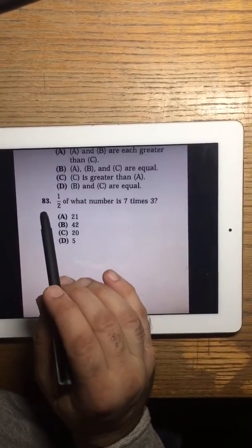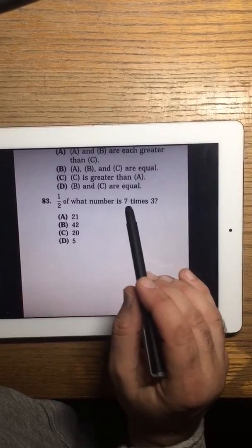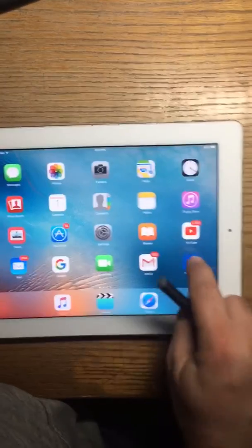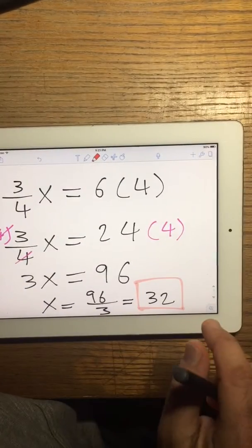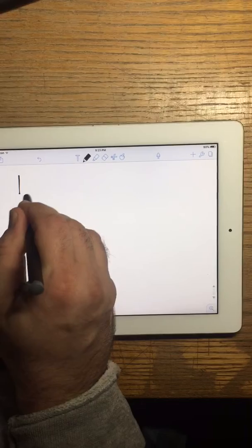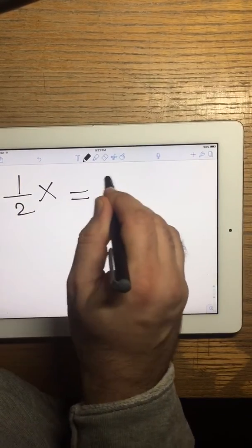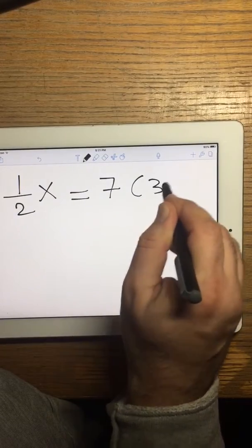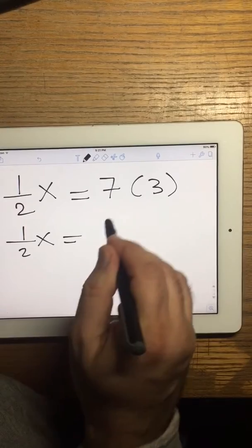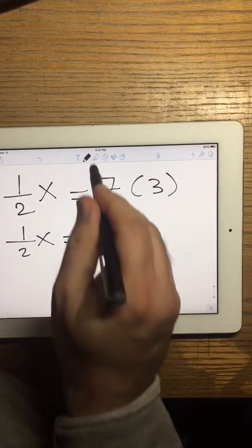Problem 83: one half of what number is 7 times 3. So one half of what number is 7 times 3 — 7 times 3 means I multiply both sides by 2.